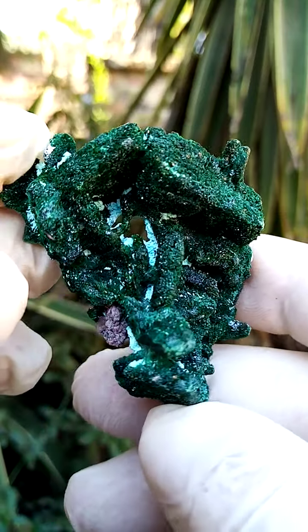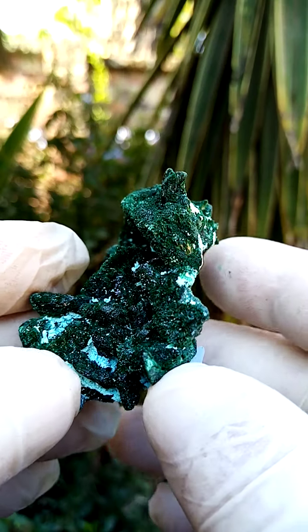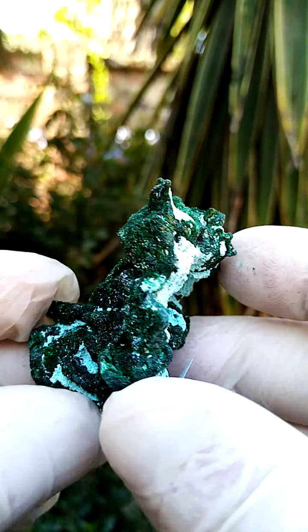Most likely from the Karkanda deposit in the Congo — a masterpiece. I just want to see if I can get the angles right.